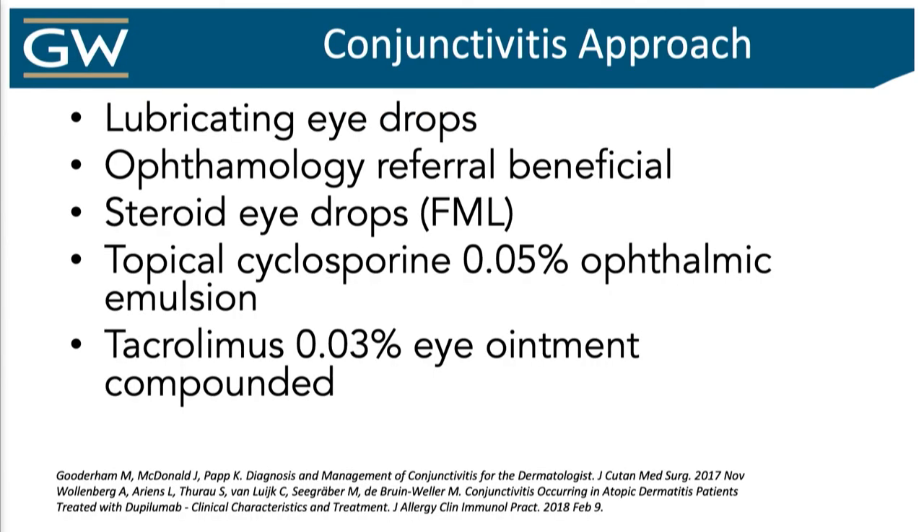I always ask: do you have a history of eye itching? If they say yes, they get artificial tears from the get-go. I've seen a drastic reduction in conjunctivitis — actually zero since I started doing that. But if it does happen, you can use cyclosporine drops or topical steroid drops. It's usually mild to moderate, and you can power through. It's rare these patients actually have to stop.